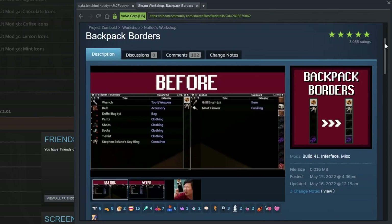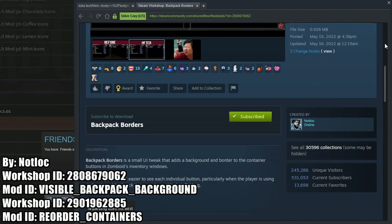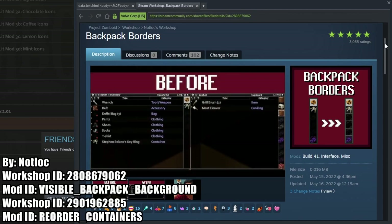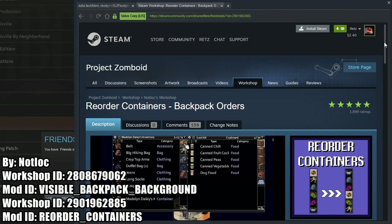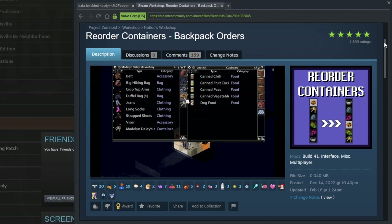Mods three and four go together: they are the Backpack Borders and Reorder Containers mods. Backpack Borders adds a border in the UI to help you see dark-colored bags equipped in the character's inventory better than in the vanilla game. Reorder Containers allows the equipped item containers to be sorted to the player's liking by moving them around, and you can set the priority in the mod settings if you have a specific way you like your inventory to look.